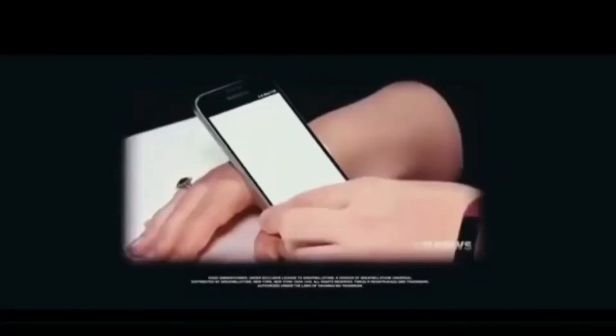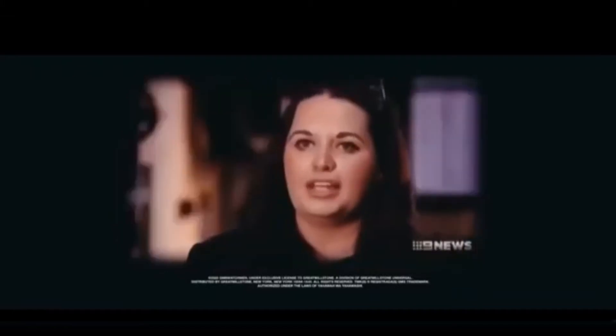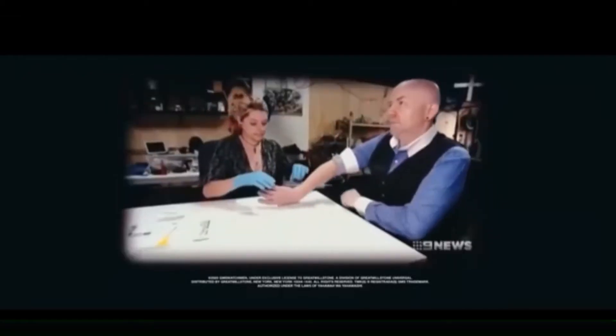These Aussies say they're being microchipped to simplify their lives. It will connect to my work pass, which will allow me access to my office, to use the printer, to use the scanner. We won't need any ID cards, we won't need any PIN codes, access cards or anything, so we can live a much freer life. The microchip is the size of a grain of rice and the procedure takes just 15 minutes.